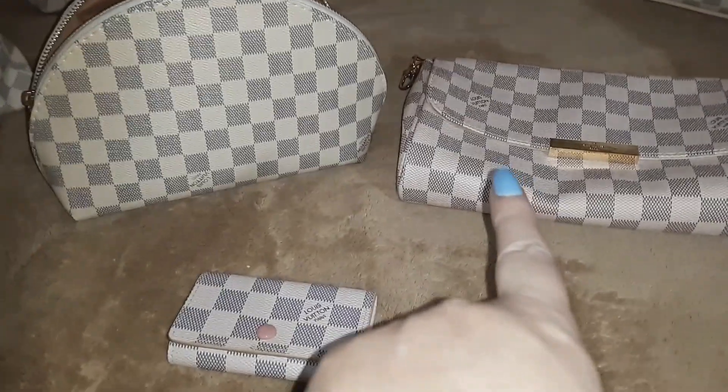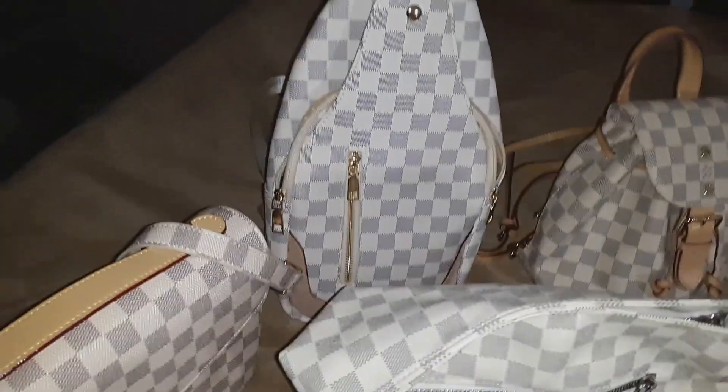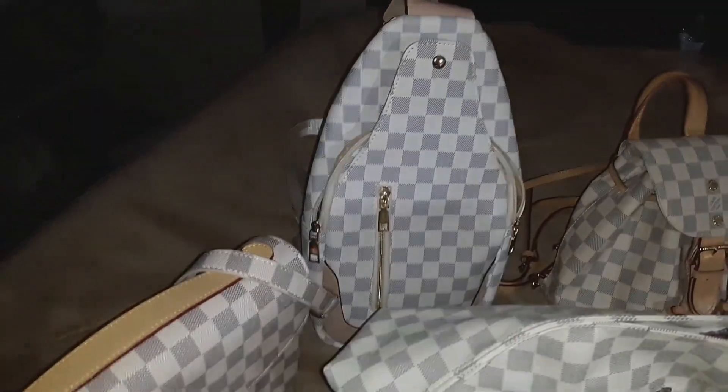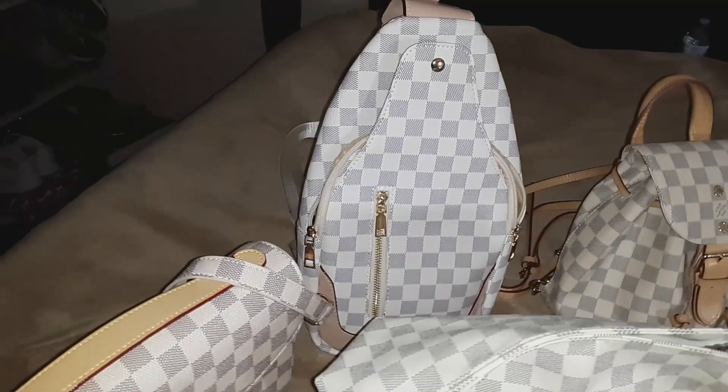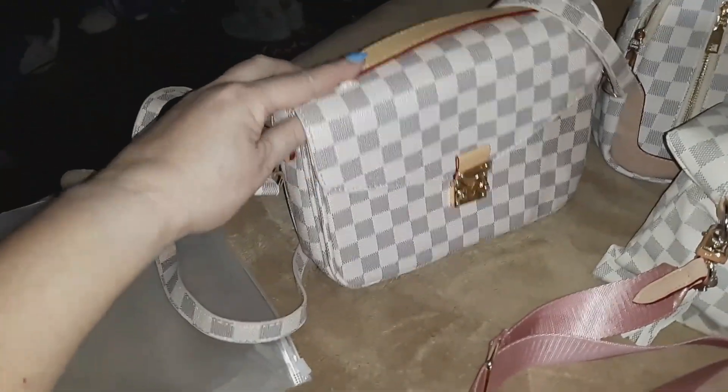After that one, I bought this one — it's a crossbody — and I'm actually carrying that one now; that one has my stuff in it. I just love it.